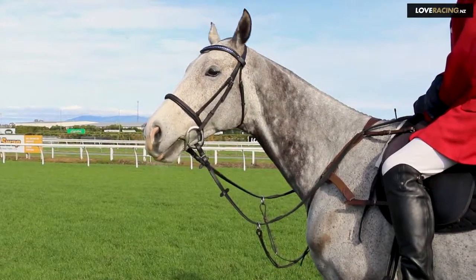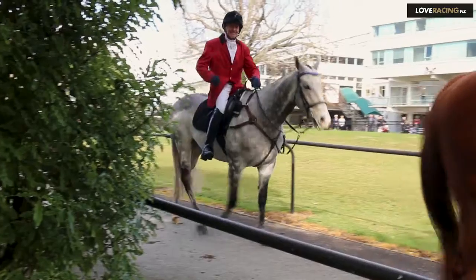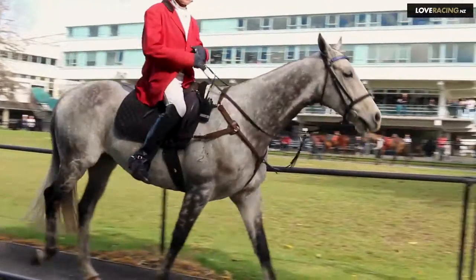I have two horses — one's Undiscovered, an ex-racehorse who I trained myself, the other is Von Tunzelman who was a Group Three winner. He's a very good horse and he's only just started and he's doing very well.